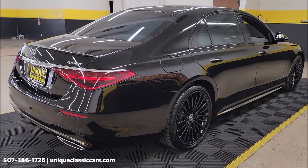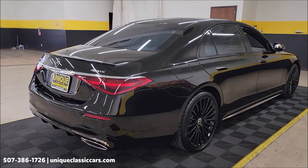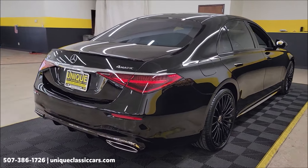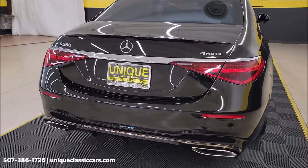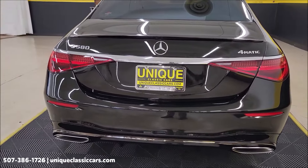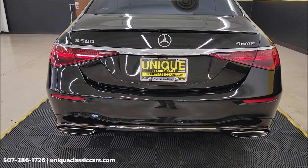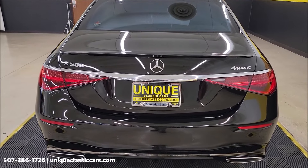Running down some of what you'll see on the window sticker: it has the tech package, warmth and comfort package, night package, AMG line, active ambient lighting, the air suspension, and rear axle steering. I'm sure it's an incredible car to drive.